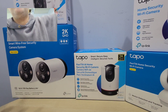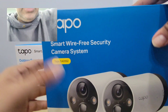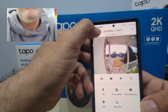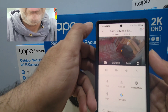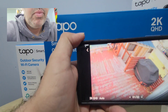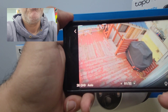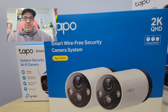Now I'm going to show you another one you're going to love for your home. This is my Tapo wireless camera, the Tapo C420S2. What I really like about this — it's wireless. If you want to install it somewhere, you can install it inside or outside. You have day vision and night vision.